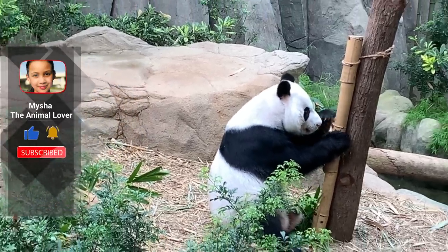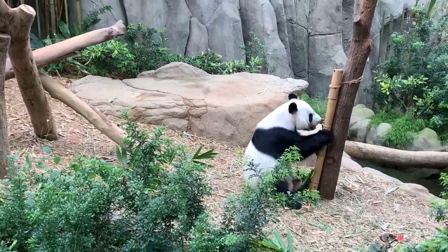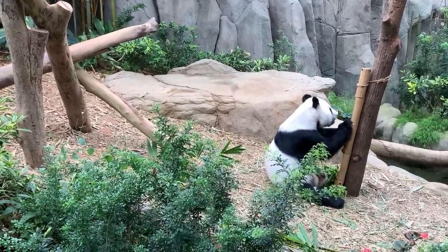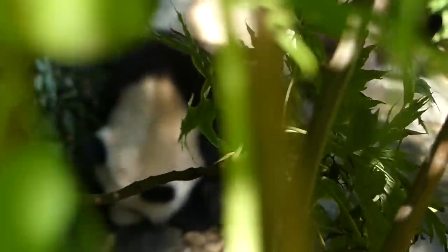Giant pandas are good swimmers and excellent tree climbers. At 5 months old, giant panda cubs learn how to climb, sometimes practicing by climbing on their mom.